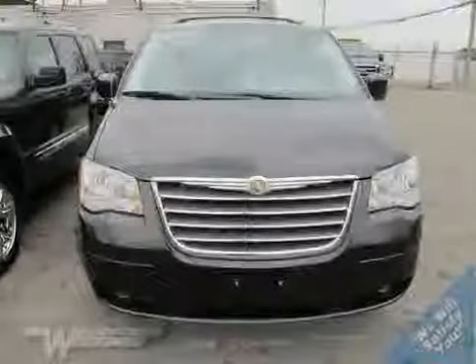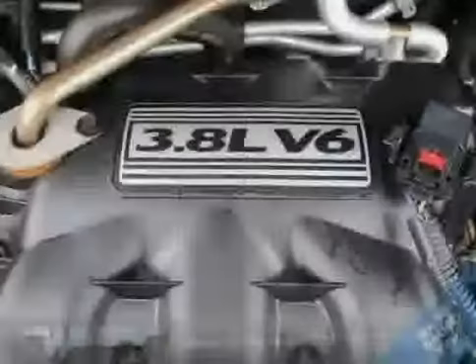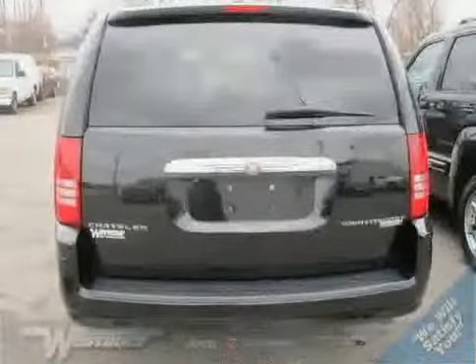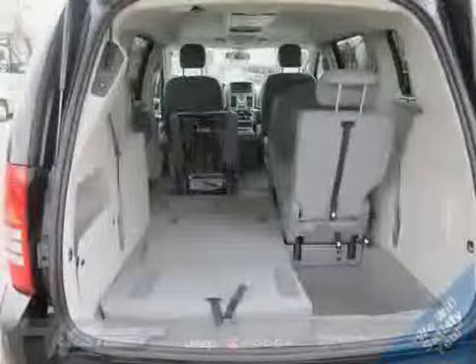Driver and passenger side airbag, rear head airbag, vehicle anti-theft system, and four wheel anti-lock brakes — driven with care for 30,593 miles — makes this Town and Country an easy choice for you.